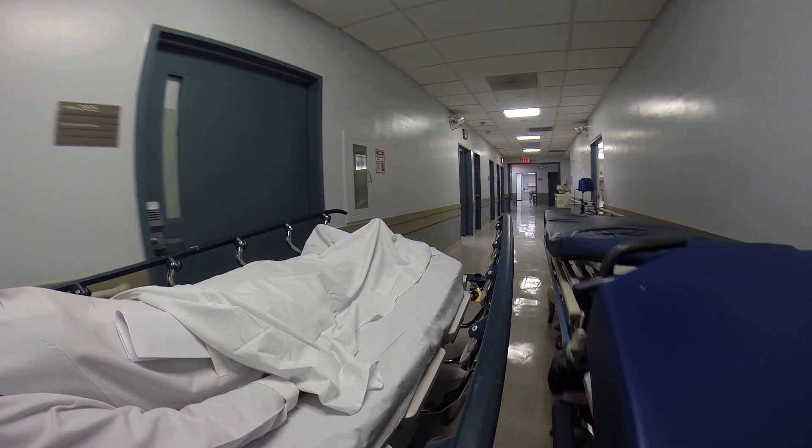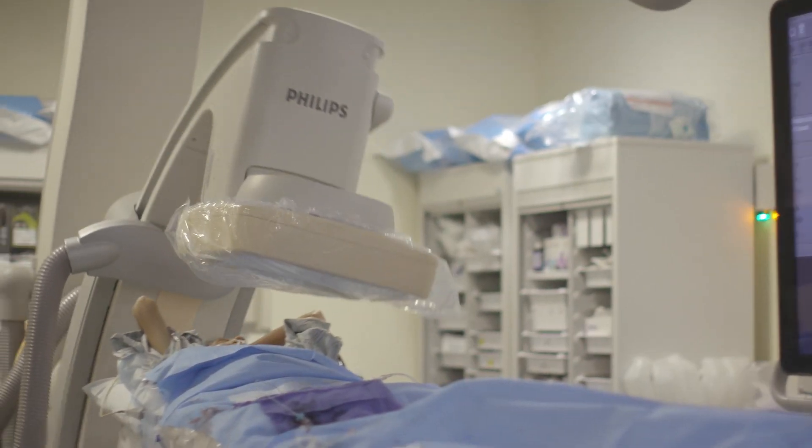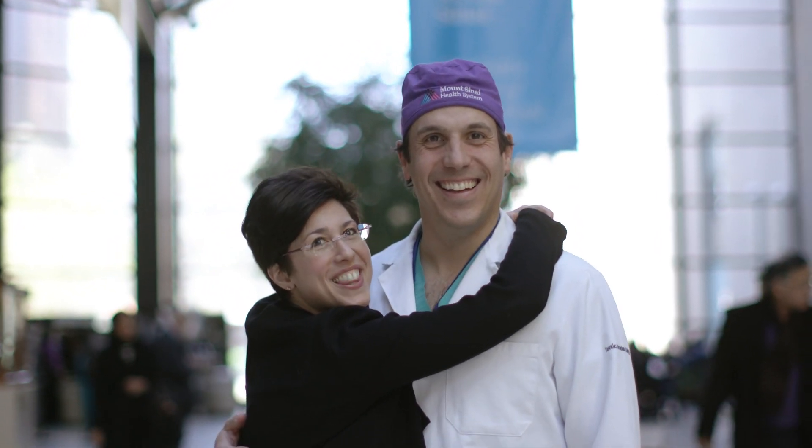I had already had a C-section in the past. I delivered my firstborn that way and everything was fine, a piece of cake. The last thing from my mind was that anything could go wrong. In the recovery room I went downhill. My blood pressure went down. I was bleeding internally. What we were able to do was find the bleeding and put in a small metal coil into the artery to stop the bleeding. What we've really been able to accomplish over the last several years is to apply the technology that we have to create solutions for problems that otherwise really have no solution.